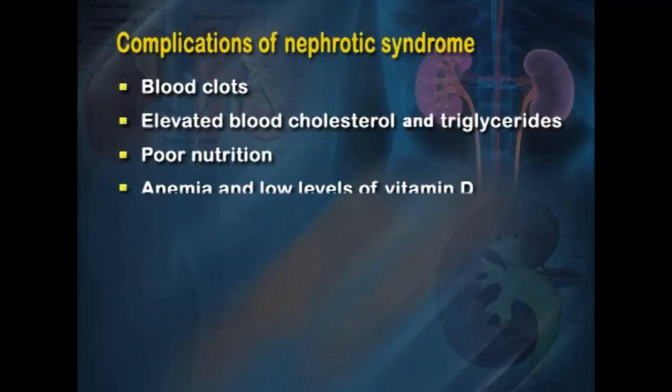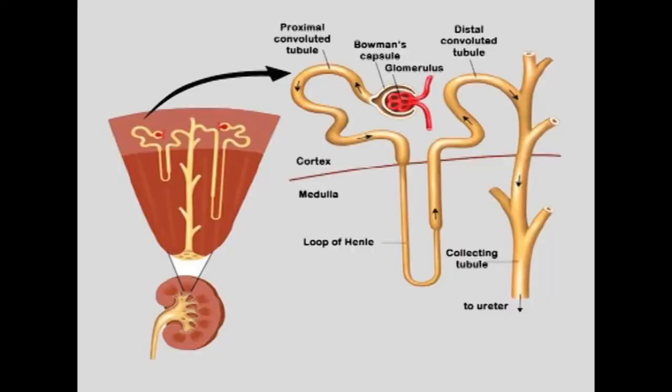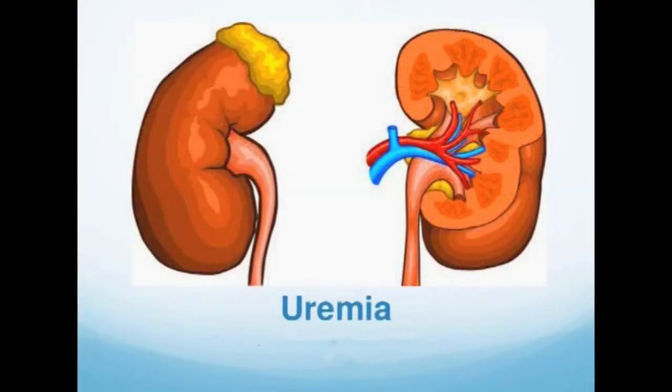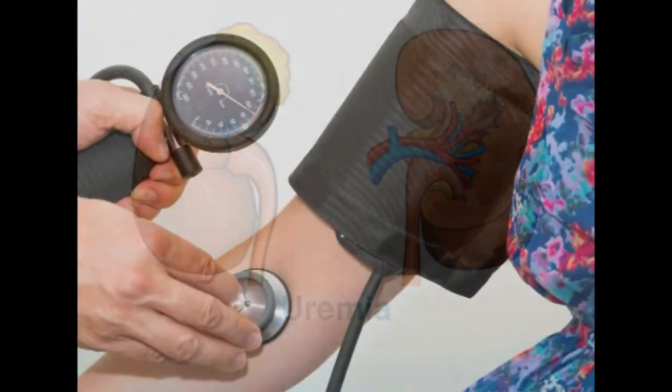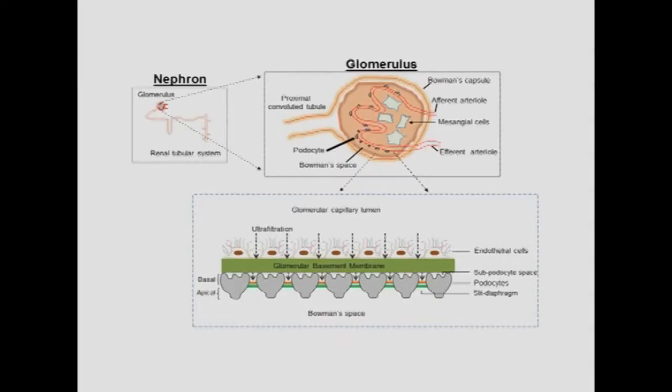Poor nutrition results from excessive protein loss, leading to malnutrition. Although the patient may have lost weight, edema can mask this. Hormonal dysfunction can cause anemia, and there may be low levels of vitamin D and calcium. Elevated blood pressure is also typical, as damaged glomeruli cause a buildup of waste — uremia — in the bloodstream, leading to a rise in blood pressure.